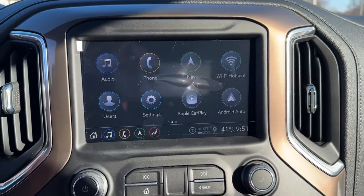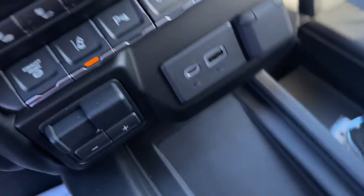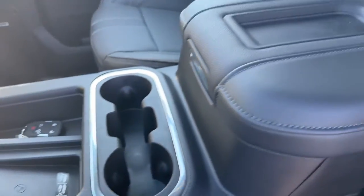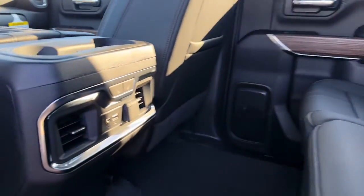This vehicle comes with a navigation system, keyless entry, heated driver seat, fog lamps, satellite radio, lane keeping assist, bed liner, power passenger seat, remote engine start, and premium sound system. Feel confident and relaxed in the all-new Silverado.